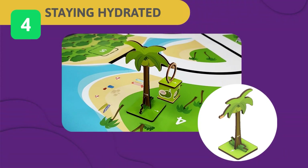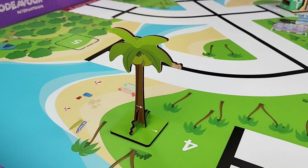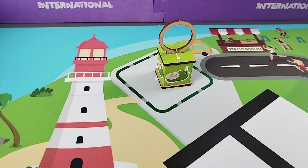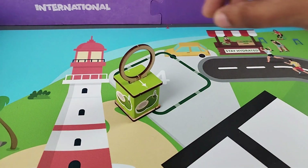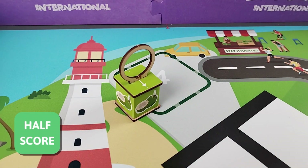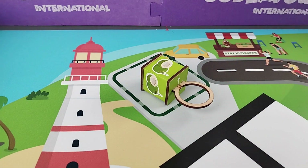Challenge 4 – Staying Hydrated: With hundreds running the marathon, fresh coconut water is needed at the finish line to hydrate and restore energy for all participants. Your task is to use your robot to collect coconuts from the coconut tree and deliver them to the refreshment stalls near the marathon's finishing line. If the coconut cube is completely inside the drop point, you get full score; partially inside scores half. Note: judgment is based on cube faces only; the ring on the water cube will be ignored.